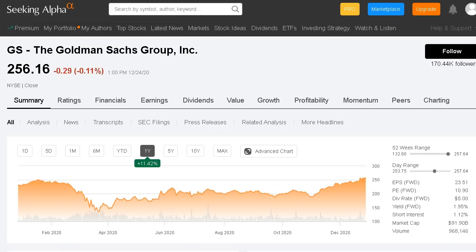So Goldman Sachs is the first company we're taking a look at today — a very low forward PE of only 10.9, may be considered 22% undervalued from the Morningstar report, and has a lot of upside potential for many years down the road.